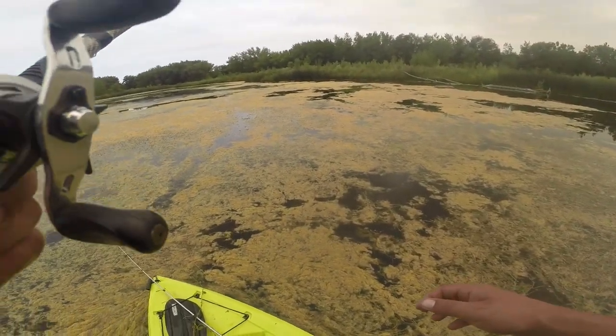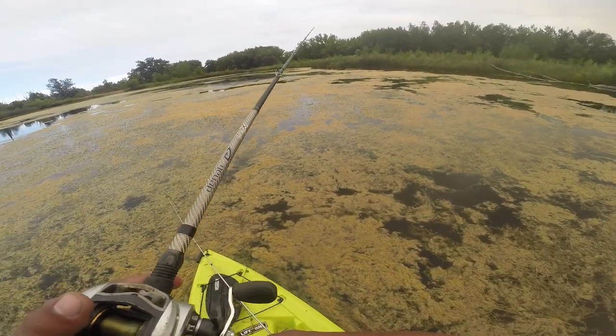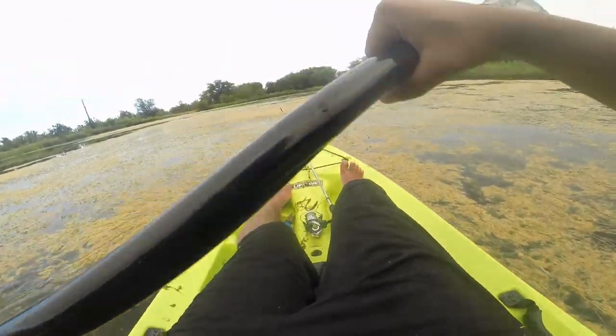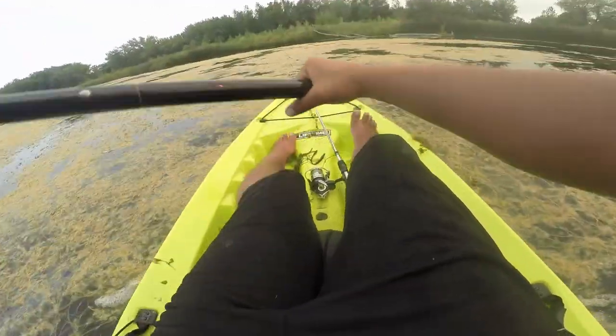He broke me off. I knew that was gonna happen. God damn it. Oh my god. Holy shit, I see the pads moving. I'm gonna see if I can run this fish down.